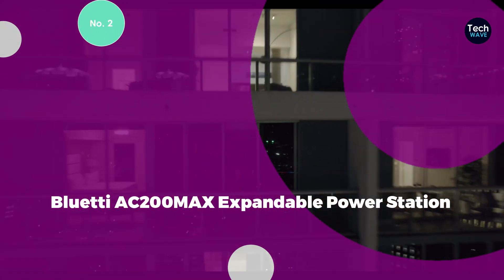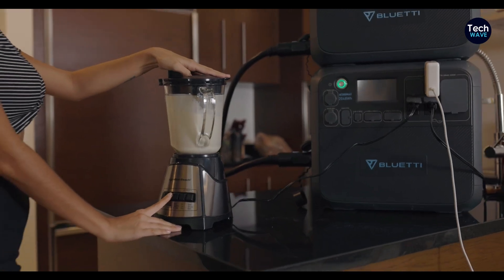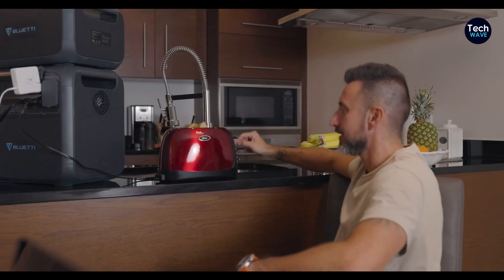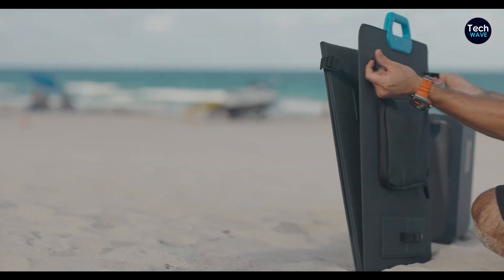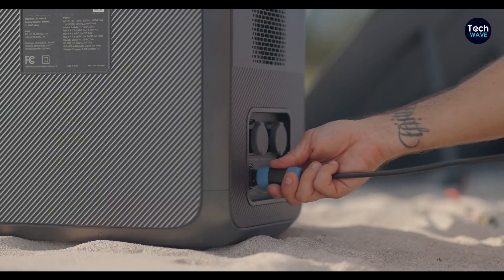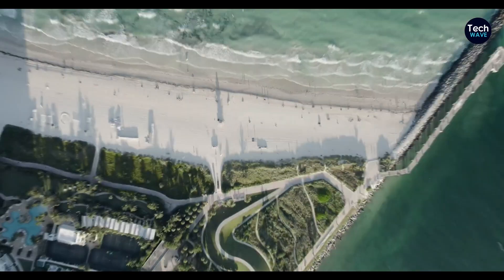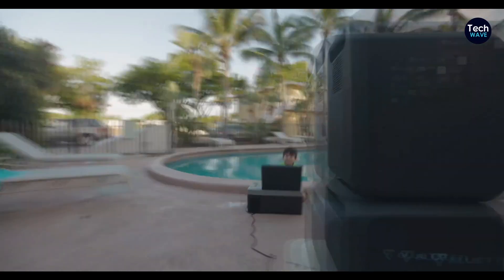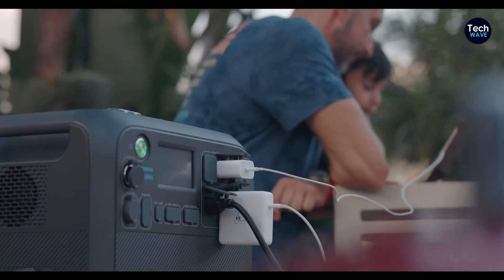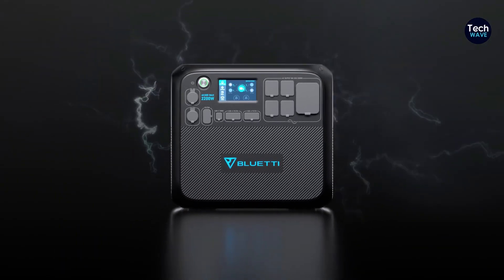Number 2: BlueDye AC 200 Max Expandable Power Station. The BlueDye AC 200 Max offers unparalleled power capacity and versatility, making it an ideal choice for users seeking a robust solar generator for both home backup and outdoor adventures. A standout feature is its massive 2,048Wh battery capacity and 2,200W power output, capable of handling appliances from refrigerators to travel trailer lines. The expandable capacity allows users to increase total watt-hours to over 8,000 by connecting additional batteries. By utilizing a solar panel alongside grid charging, users can fully charge the unit in just 2 hours.